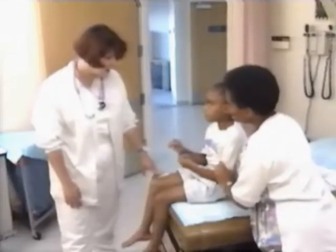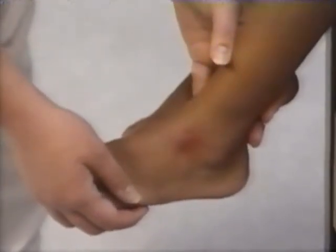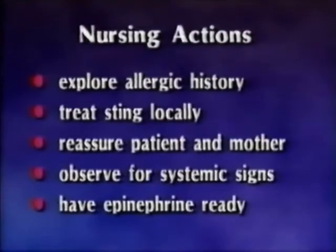Tammy Evans, age 8, is brought to the clinic by her mother. Tammy had been playing in the yard barefoot and was stung on the foot by an insect neither she nor her mother saw. The mother is very concerned because the child's father has a severe sensitivity to honeybee stings. Upon examination, the sting site is very red and edematous and appears to be painful; no stinger is seen. Initial nursing actions while awaiting the physician are to explore the child's allergic history, treat the sting locally with ice and elevate the site, reassure the patient and the mother, observe for systemic signs of reactions such as breathing difficulties, and have emergency drugs such as epinephrine available for use if needed.